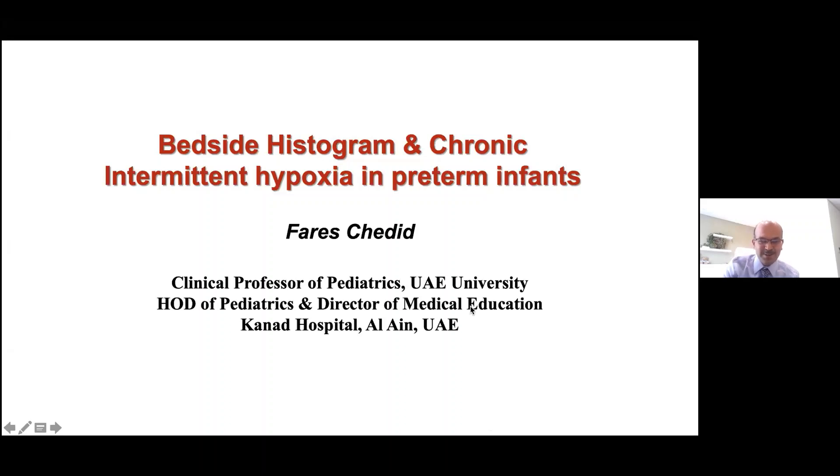Good afternoon, everyone. Thank you for joining. I would like to thank Professor Fares Chadeed — he's the head of Neonatology at Kanad Hospital. All of you know him. He has been in the UAE and has great accreditation. He was in Tawam Hospital, then head at Al Jalila Hospital where he established the NICU, and now he's with Kanad, which is a fairly busy unit, similar to ours.